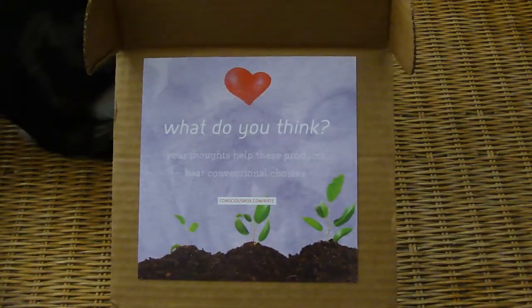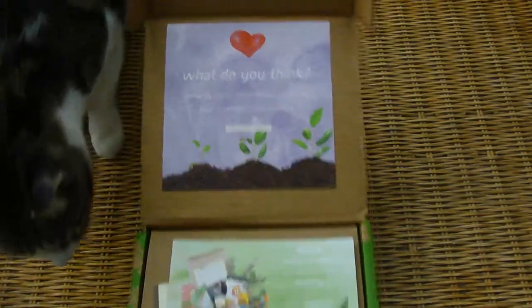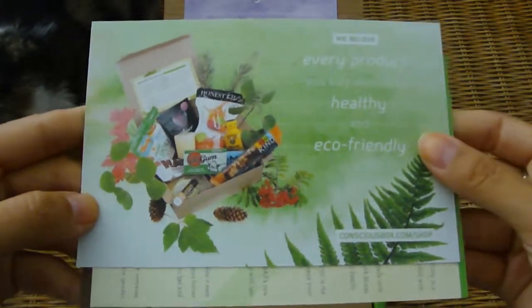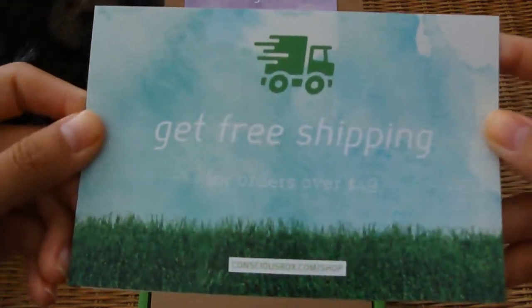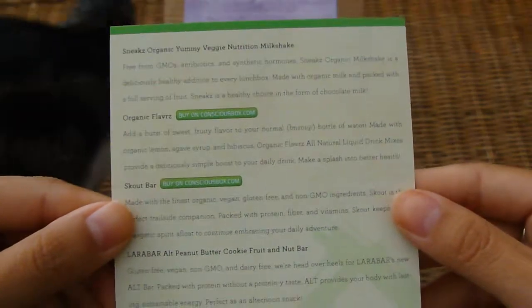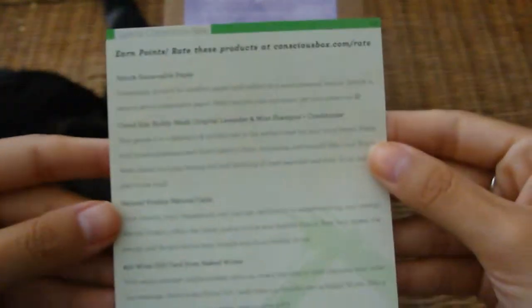Hi guys, this is my June Conscious Box. I have not yet looked at what's in it, so I'm pretty excited. They have a card here just talking about their belief in eco-friendly products. And you can get free shipping for orders over $49. And then here is an info card with the various brands and products. So let's dig right in.